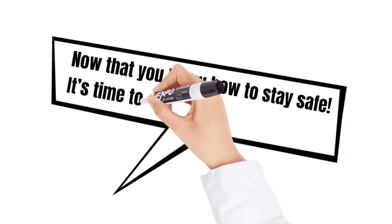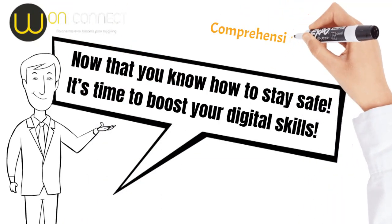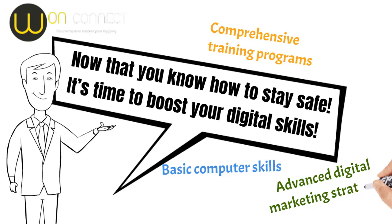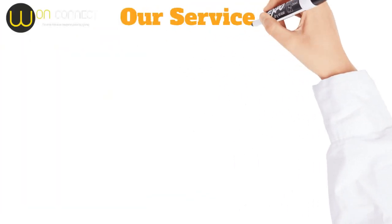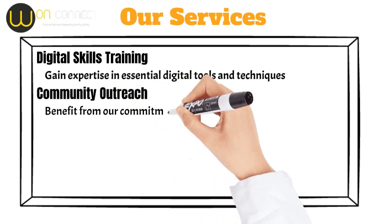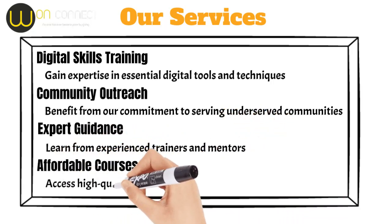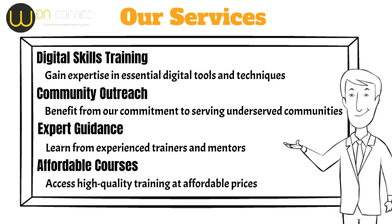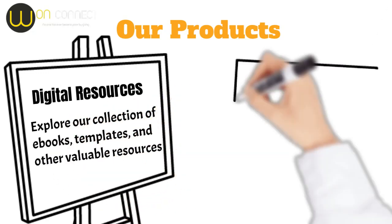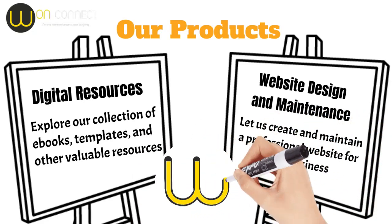Now that you know how to stay safe, it's time to boost your digital skills. Empower yourself with essential digital skills and unlock new opportunities with OneConnect CIC. Our comprehensive training programs cover everything from basic computer skills to advanced digital marketing strategies. Our services include digital skills training, community outreach, expert guidance from experienced trainers and mentors, and affordable courses. Our products include digital resources such as e-books, templates, and other valuable resources, as well as website design and maintenance. Join OneConnect CIC today and start your journey towards digital success.